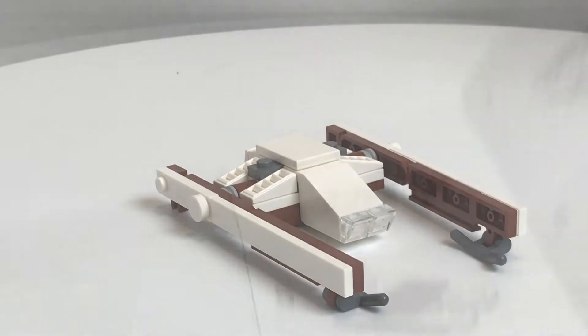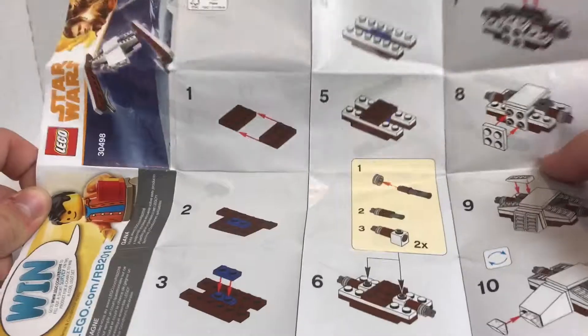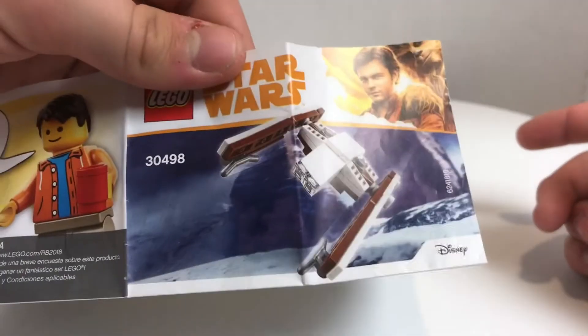There is one last thing, which is the instructions. The instructions do not have any ads in them. There's some nice artwork in there though, I do really like that. No ads at all.